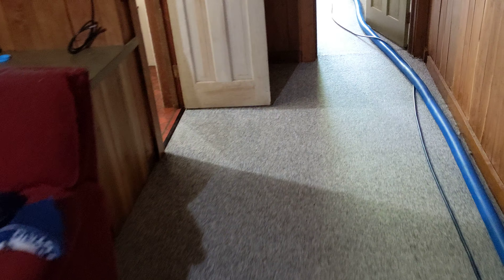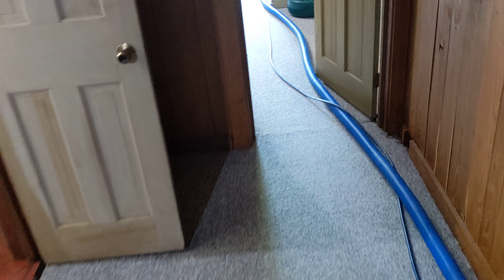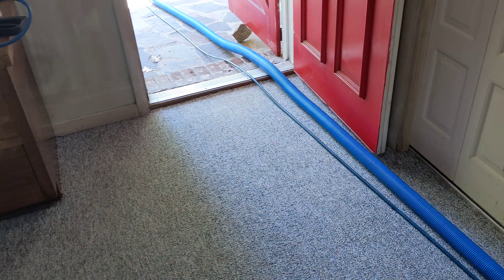We sprayed underneath all this furniture. Everything's wet, and then we're going to extract it — pull out as much as we can. After that's done, we're going to mix up another batch of stabilized chlorine dioxide from Gray Matter Chemistry and apply it to the carpet again. Since nobody's living here right now, we're going to apply it pretty wet and let it air dry. That'll take care of a lot of the odors in the carpet.